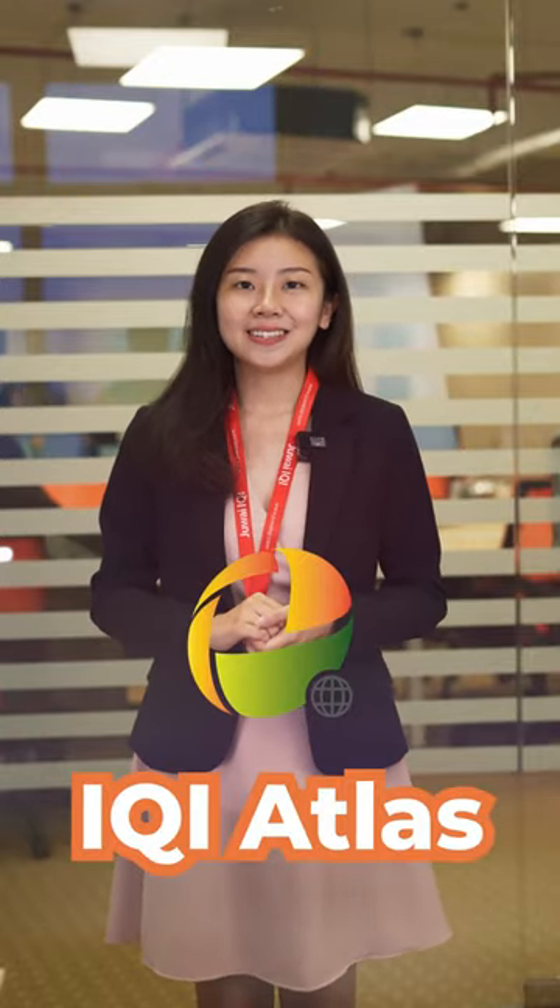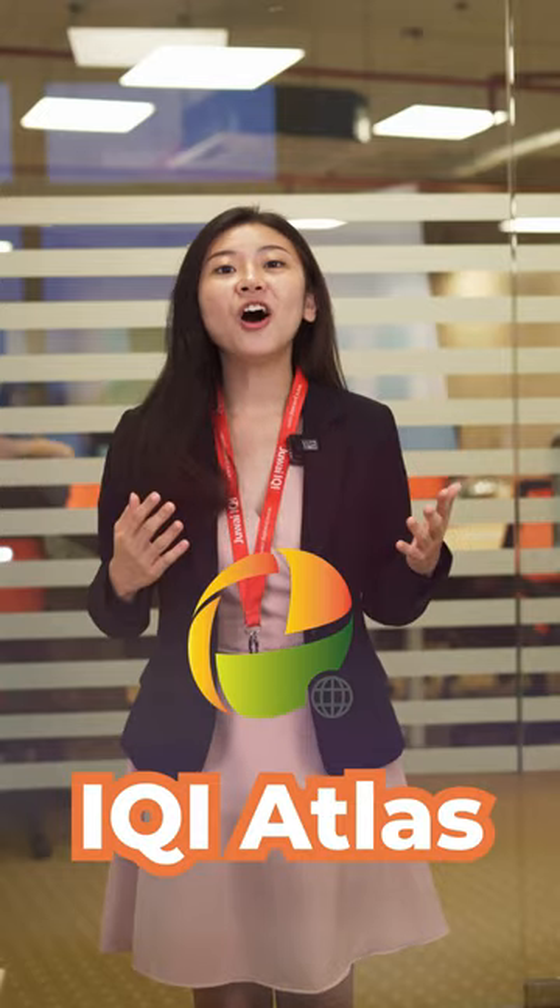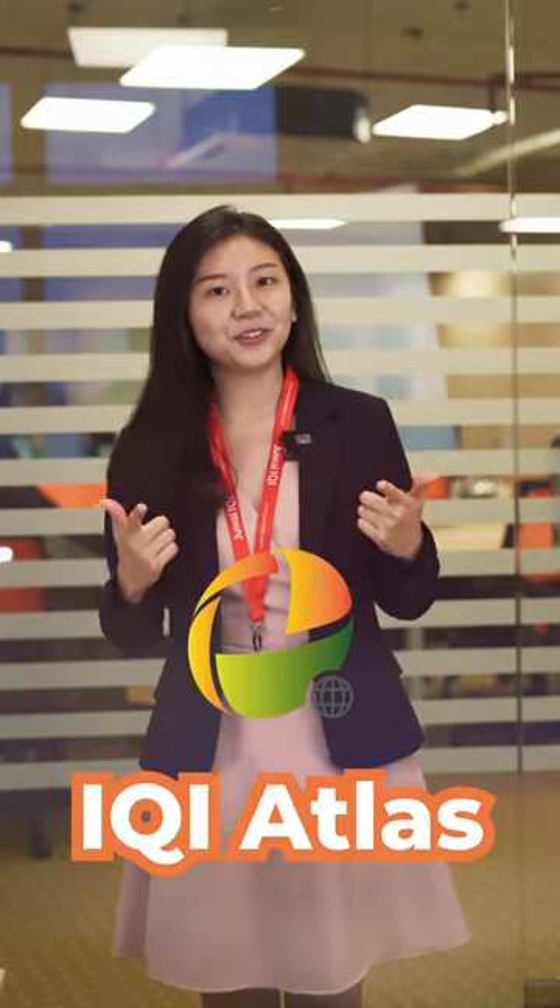Hello everyone, I'm Jasmine. Welcome to the IKI Atlas series where I will show you all the features that Atlas has for you.